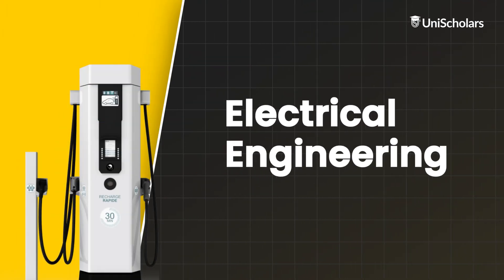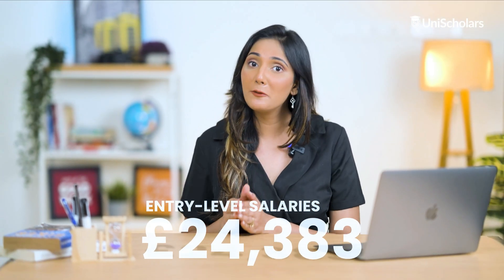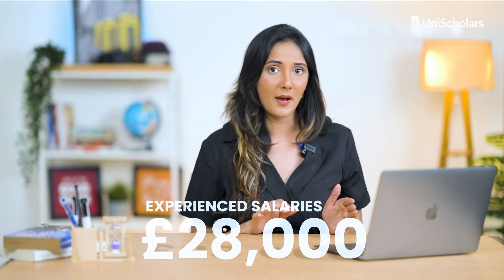Electrical engineers are undoubtedly helping the masses function in their day-to-day lives. They are the connecting dots between the systems we use every day and electricity itself. Pursuing electrical engineering studies abroad comes with numerous advantages, including the chance to earn a degree from a reputable institution, receive quality training and enhance job opportunities. The entry-level salaries for recent graduates in electrical engineering typically range from £20,000 to £25,000, while individuals with some experience can expect salaries between £28,000 to £40,000.